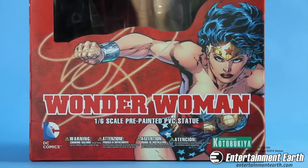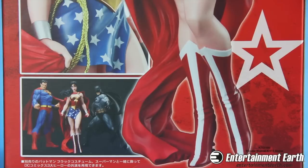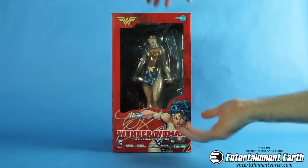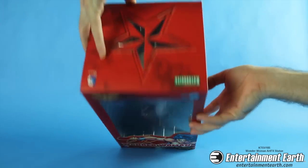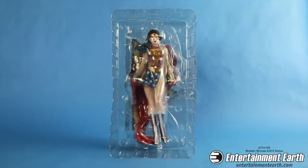The front of the box features the Amazonian princess in a heroic warrior pose as she grips her lasso of truth. The back of the box features the history of Wonder Woman and images of the other statues in this series. Keep watching and I'll show you all of these as a full collection. The top of the box has a star in it, keeping with the theme — Wonder Woman stars are all around the box.